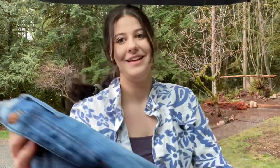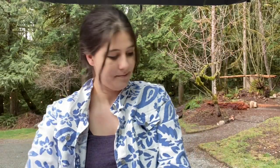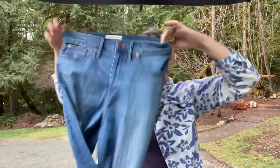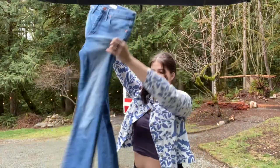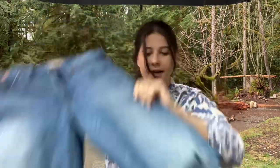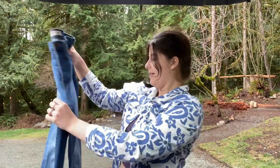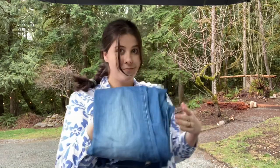I obviously stayed at that bin because I knew I'd probably find some more Madewell, and I did. The next pair are the Cali Demi boot, which is a great style, and this is a size 29. They're boot cut and they have a raw hem. These ones are really good. I think I could get about $40 for probably all the Madewell jeans I'm showing you, maybe more.